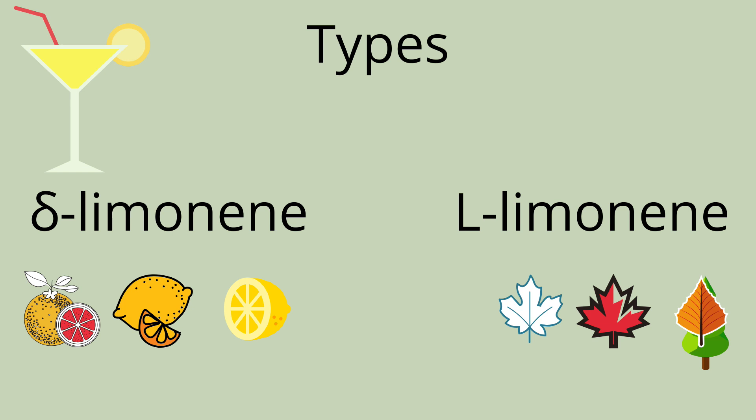Limonene is actually seen in two types, which differ in uses and smells, though have similar enough effects. Delta limonene, as seen on the left, is responsible for the citrus fruit smell. Levolimonene, on the right, holds more of an earthy citrus smell, being the group that maples, aspens, and pine trees are in.